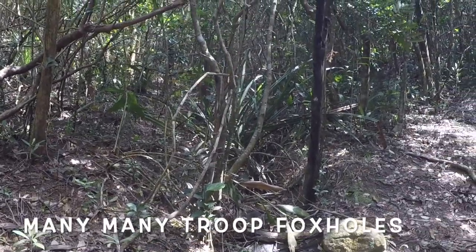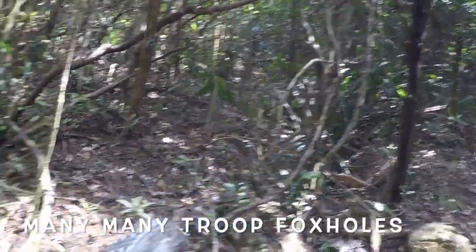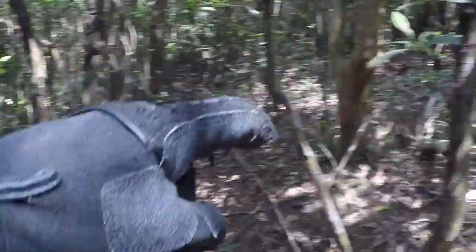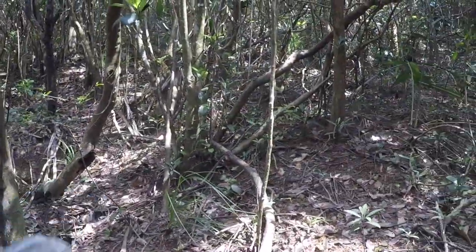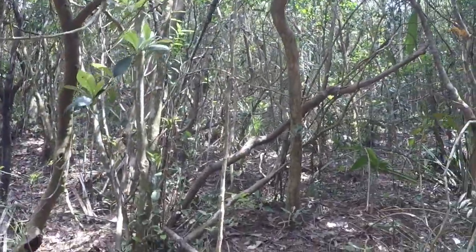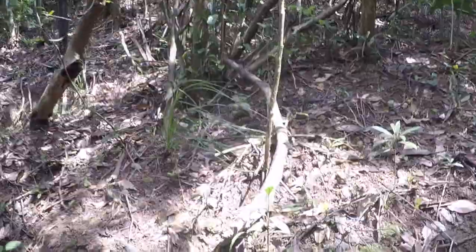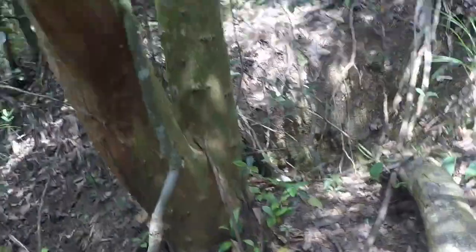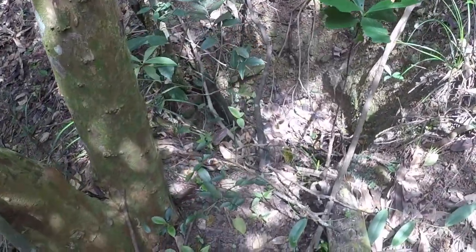So there's more foxholes here. Big one here, more here, another one there, another one here. All foxholes going up the hill — many of them. I'll just quickly show you one. There, there's a foxhole.